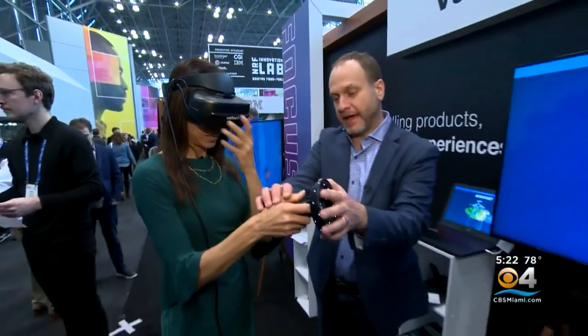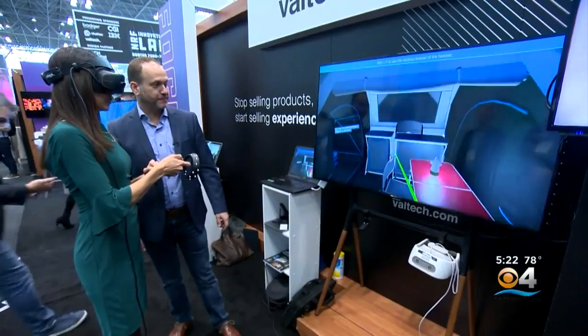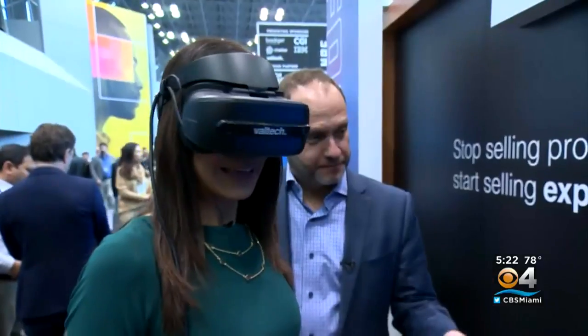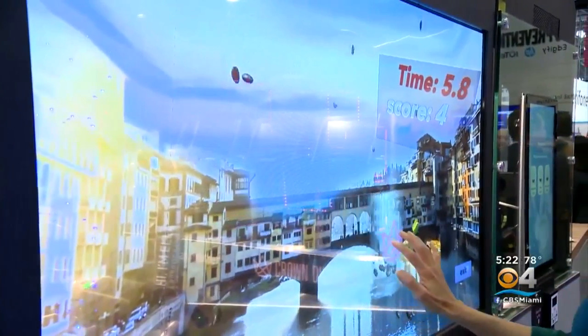Put your thumb on the pad. The company Valtech has a VR shopping experience that allows customers to check out the latest camping gear. This blending of the real and virtual world is part of an effort to attract shoppers, especially younger generations.